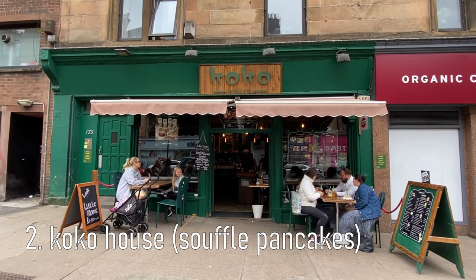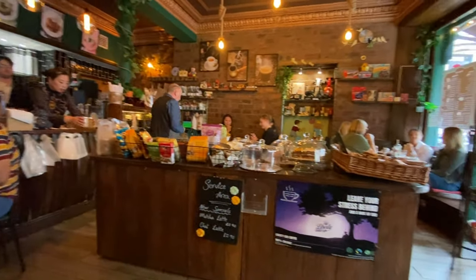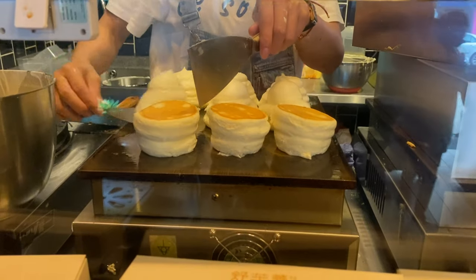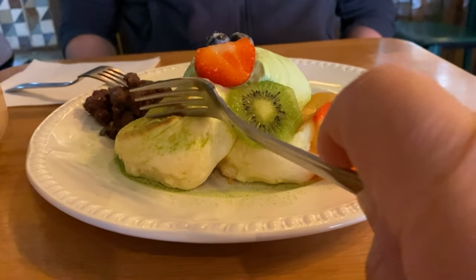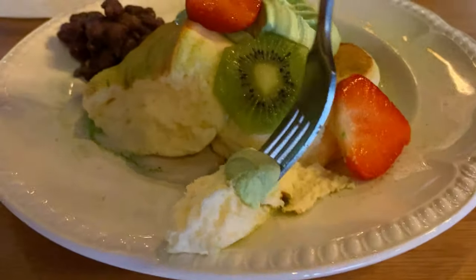The next day we went for a wander and ended up at Coco House, and I finally got to try fluffy Japanese souffle pancakes — I'm super late to the party, I know. We tried the matcha and red bean and they were so good. I expected them to be just a mouthful of air but actually they had some substance. They were so fluffy!